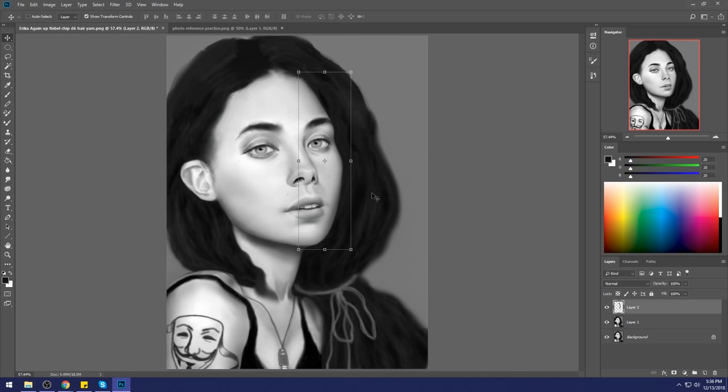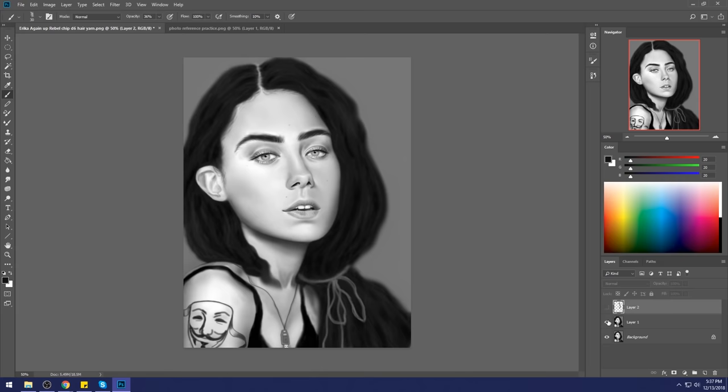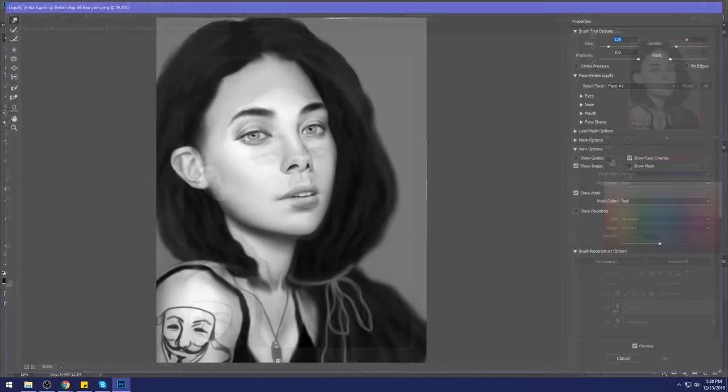For anyone having trouble accepting that this looks nothing like the reference but looks better than what was made — I don't care about the reference. If I'm an employer, a judge, or a player in a game, I don't care that it doesn't look like the reference. What I care about is that it doesn't look uncanny. Uncanniness is more important than likeness. Fix uncanniness first before you worry about likeness, because the uncanniness was there and there was almost no rotation.